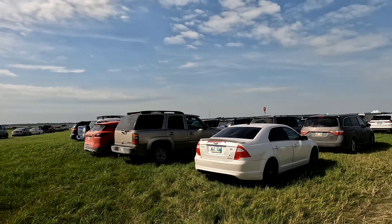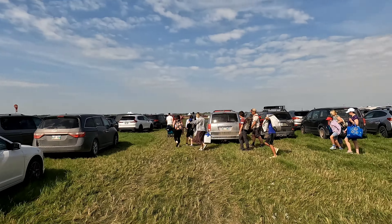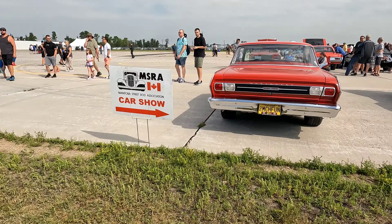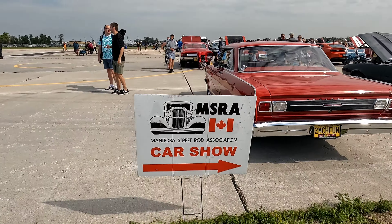Hey guys, today we're in Southport, Manitoba to check out an air show, and they also have a car show going on that we're gonna check out. Let's check out this car show first.